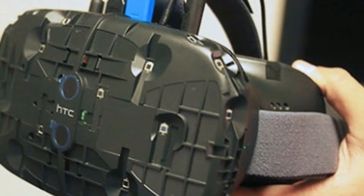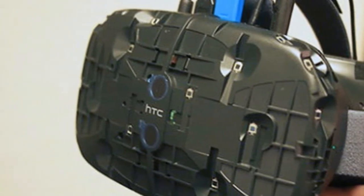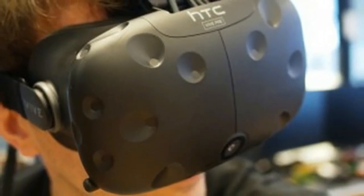While I haven't seen every third-party title on the Vive — it's almost impossible considering that about 5 to 10 new games have been added every day in the past two weeks — the difference between first-party and third-party titles are night and day.